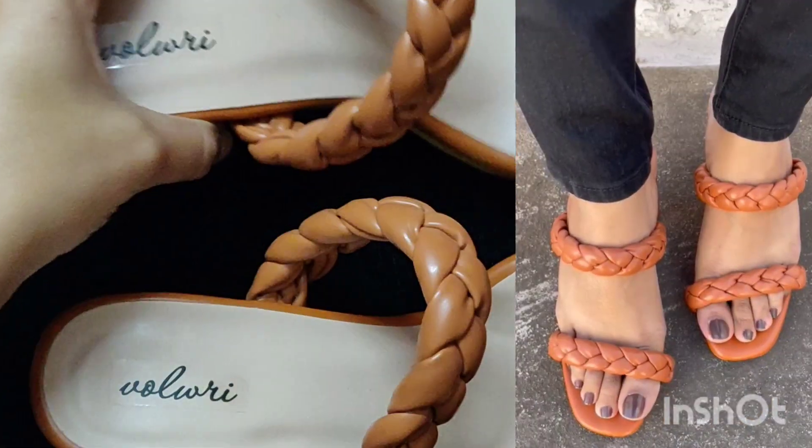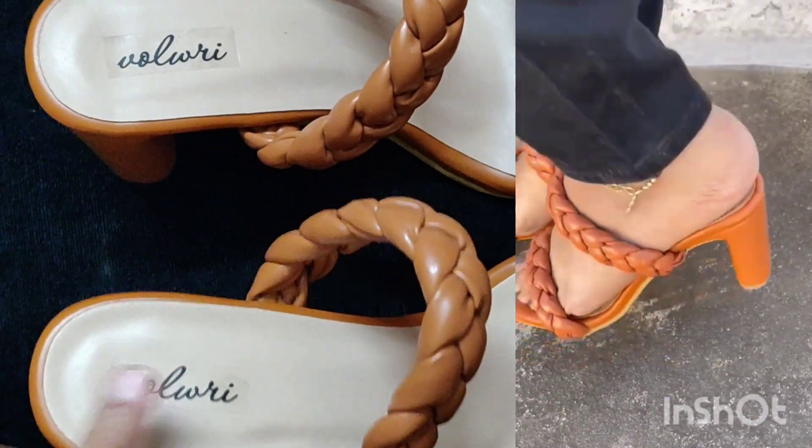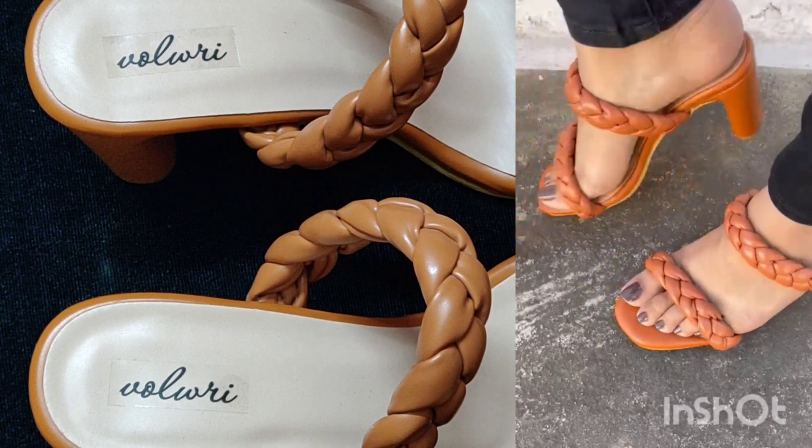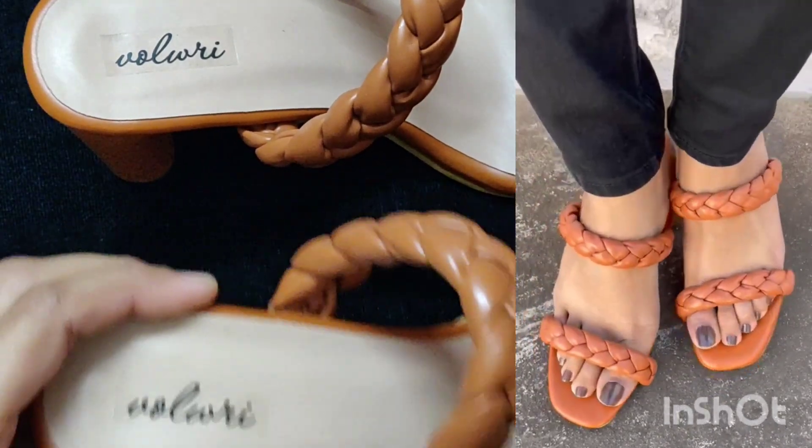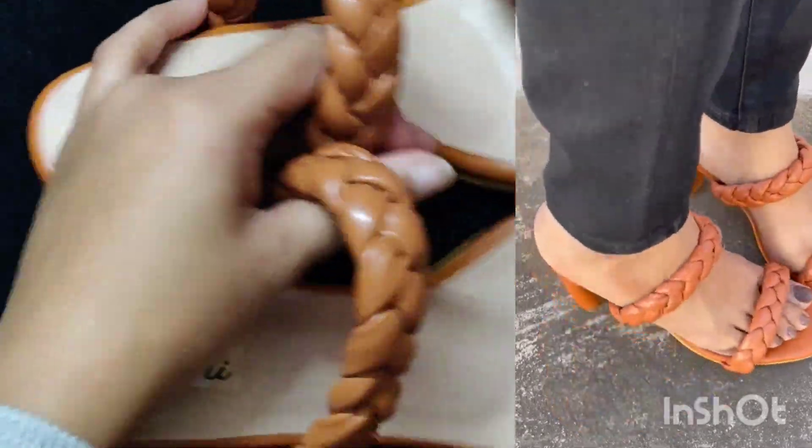This one is a funky upgrade and part of the Wolverine collection. You can check out the other collection from Wolverine as well - this heel is very good.